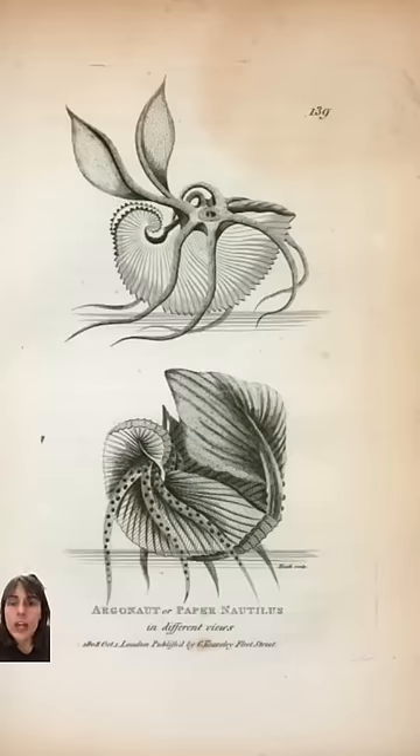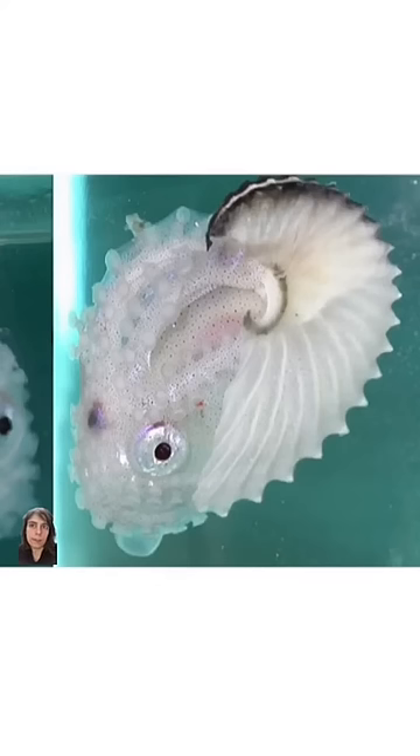For her experiment, she made tiny holes in the shell and then watched the octopus for up to six hours at a time. And she saw with her own eyes that it used those two front arms to secrete something to repair the damage she had done. That marks the first known use of a glass aquarium, and she was the first to demonstrate that the Argonaut does indeed make its own shell.